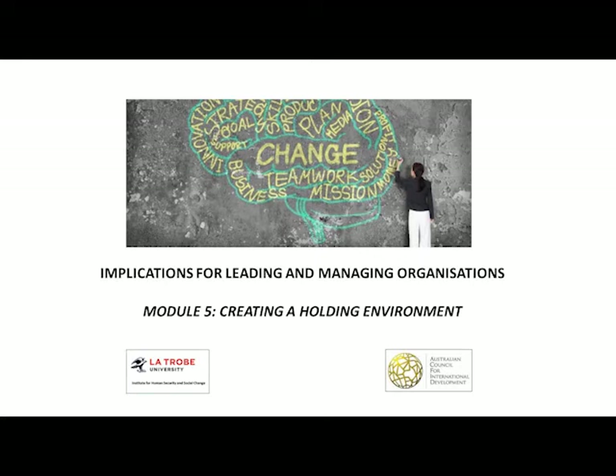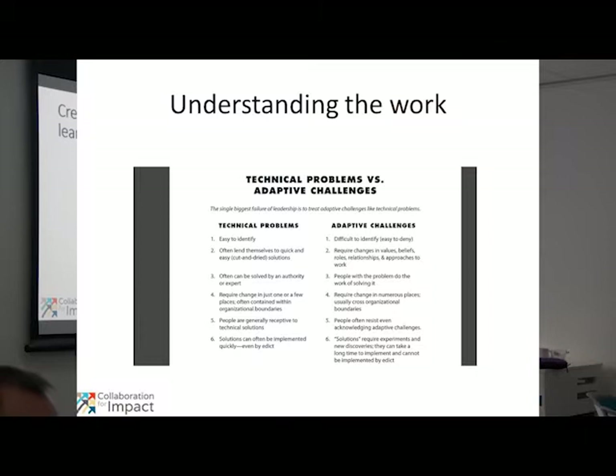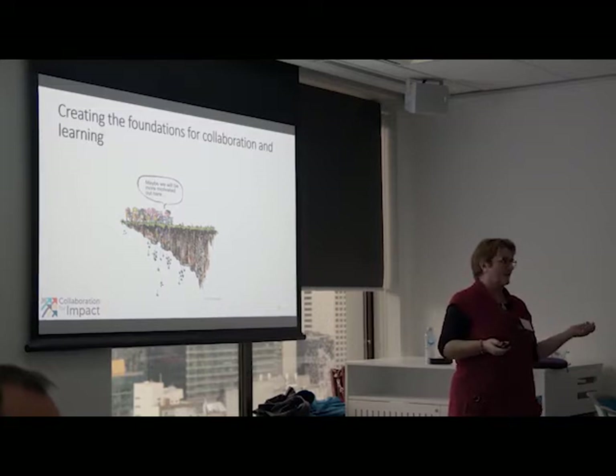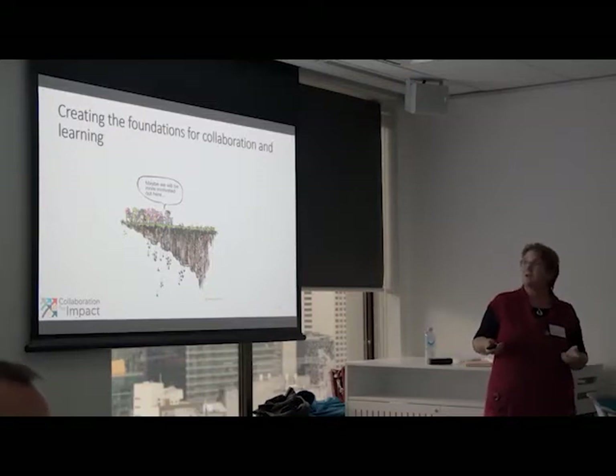The key thing here is that we've got to build the foundations, a holding environment, or some kind of container to do this work. If you think back to that slide earlier about the technical management work and the adaptive complex changes, it can be really disruptive. We've got to have a separate way of working with that. I've seen people in a monthly meeting set aside an hour reflecting on what they're learning, how they're working together, and reflecting on their adaptation. Or you take a few days out, like you're doing now, to actively look at the adaptive work of the organization.